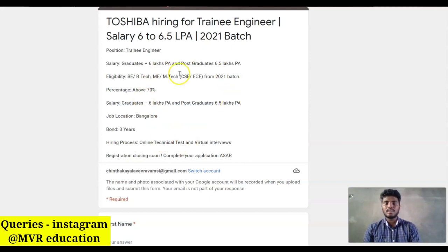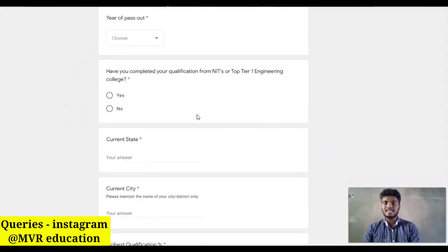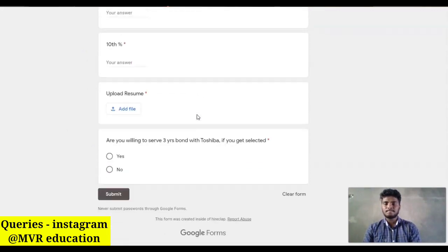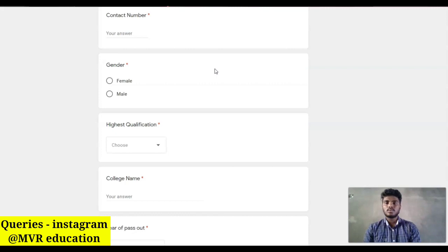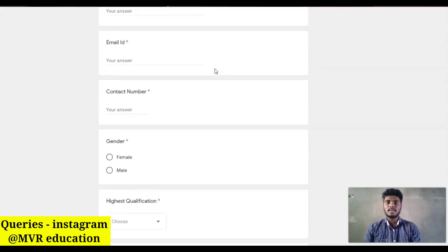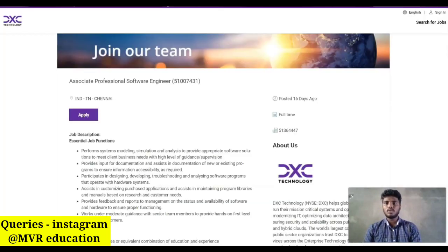If you are okay with the agreement and all the details, you can apply for this job role by filling in all the details in the given link, then click the Submit button. The link is given in the description. If you have any queries, go through the Instagram page named Space MVR Education.